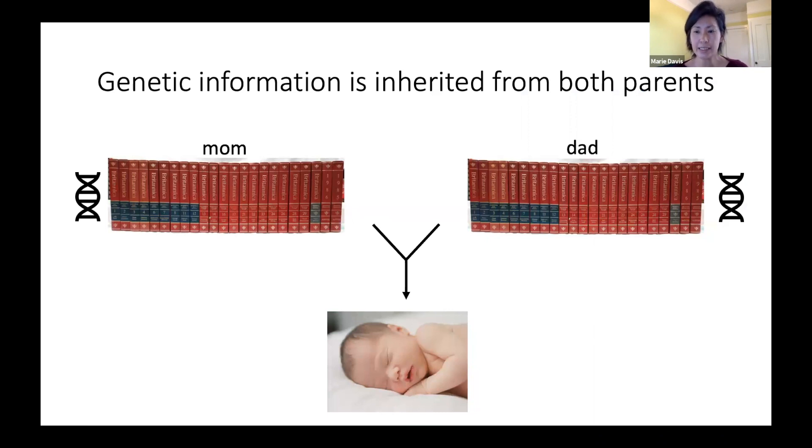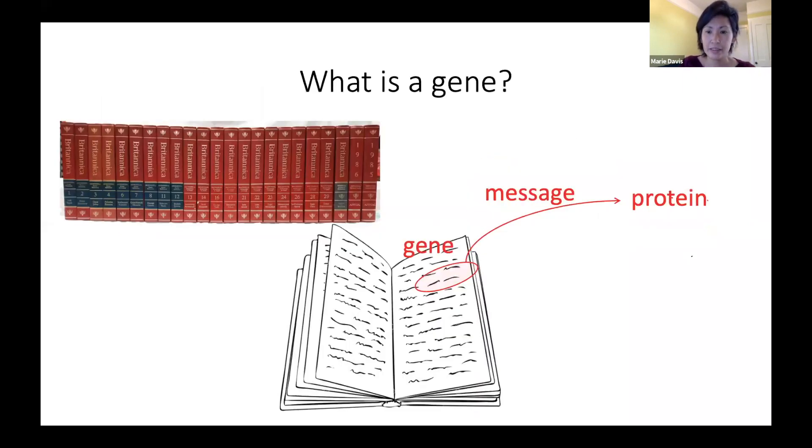Genetic information is inherited from both parents and can be thought of as the instructions you were born with that make you who you are. These instructions are encoded in DNA, and you can think of them like an encyclopedia set — you actually have two sets, one inherited from mom and one from dad. You can think of a gene like a sentence in one of the pages within one of those encyclopedia books. We have over 20,000 genes and each gene provides a message that instructs your cells how to build a protein. Proteins make up the machines and structures that carry out the functions in every cell in our body.